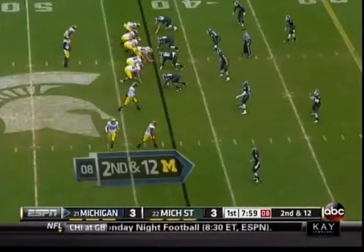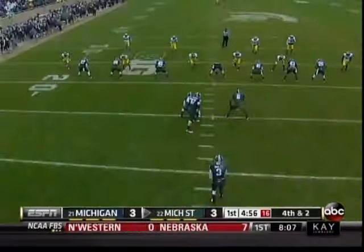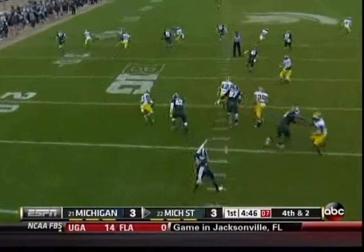Chesson in motion settles to the bottom of your screen on second and 12. Swing pass out to the 40, only about a two-yard gain. Mike Sadler to punt. Jeremy Gallen has already got three catches in the ballgame and backs up as the punt returner. Good punt. Great punt.